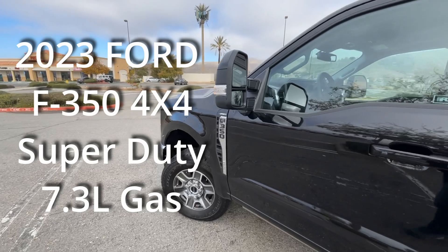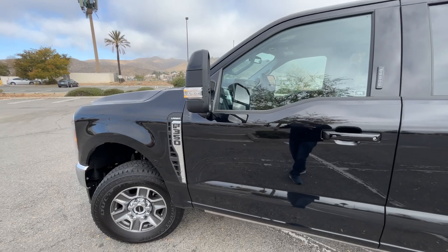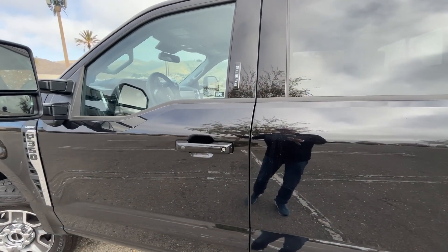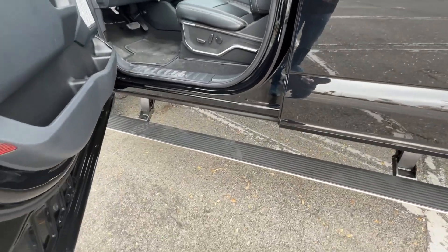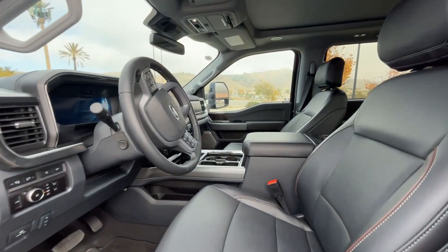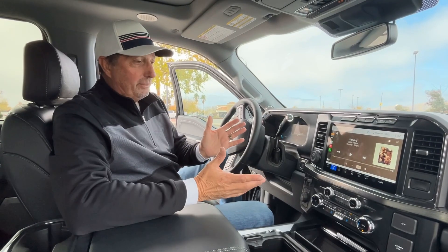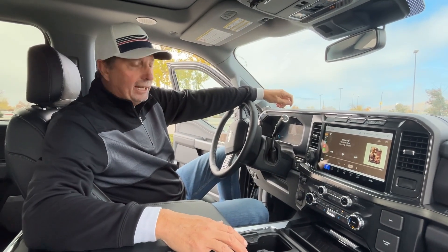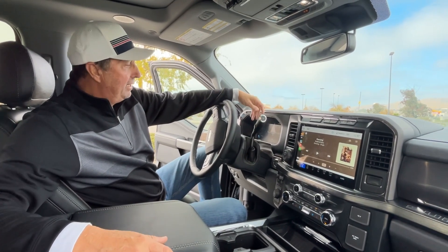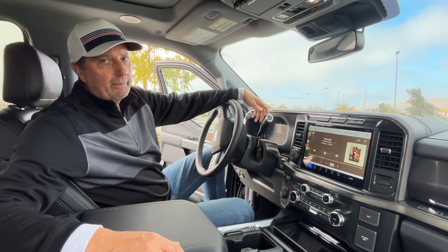We did get the Lariat trim package, which was the trim package we wanted. It has leather seats, a moon roof, and power running boards — which you kind of need because it's a pretty high step up into the truck. This is the cab of the truck, and again it's the Lariat package, which came with really all the towing and trailering features that we wanted to have.